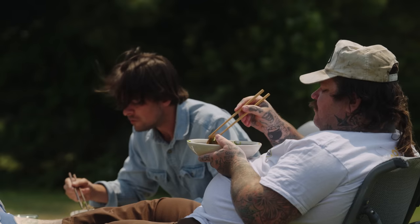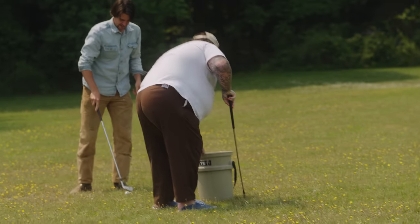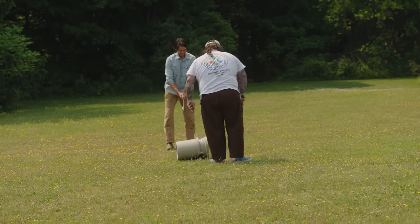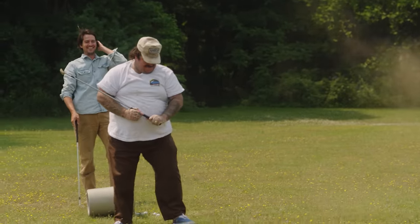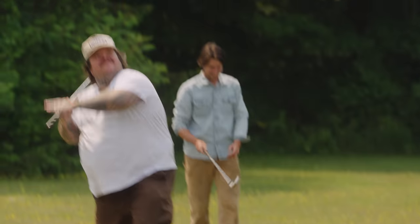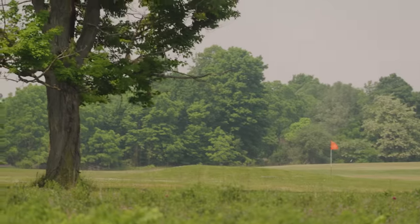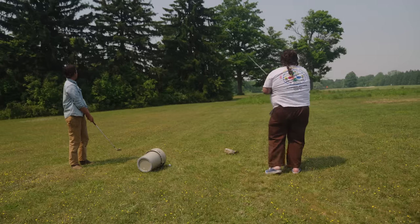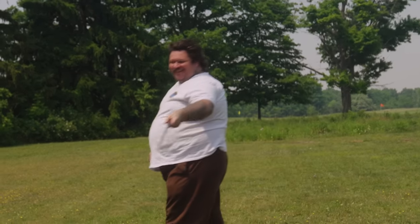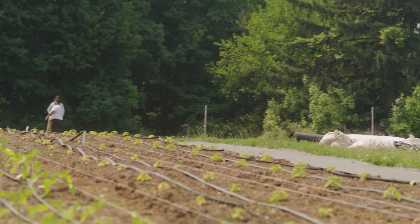We finish this and then we go hit some balls. I'm going to launch this one. One arm — watch this. I'm so terrified of this right now.